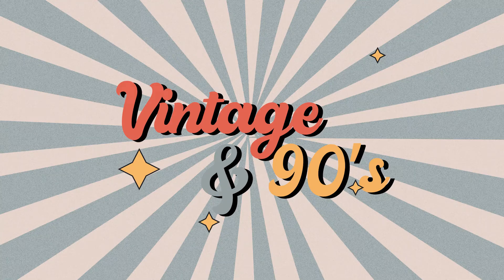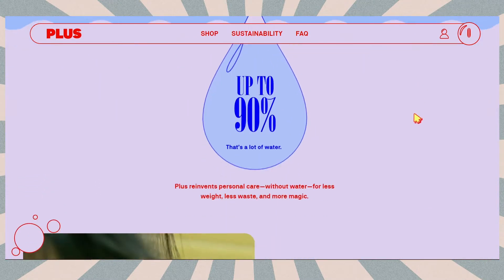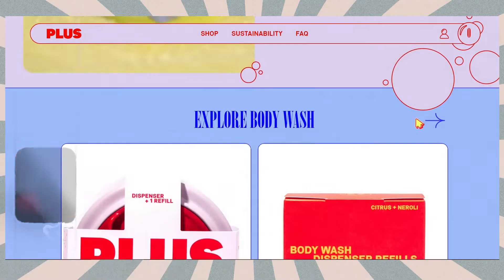Vintage style in 2022 is trending in many areas — closet, interior, music, print — and it is organically integrated into web design. The brand PLUS is one of the coolest examples of implementing the vintage style. The remarkable features of this style were inspired by retro magazines.